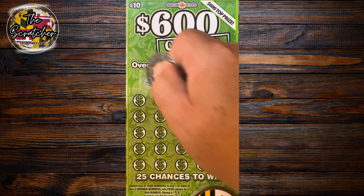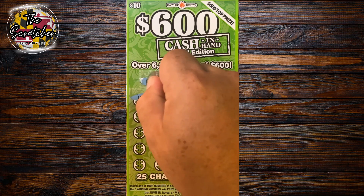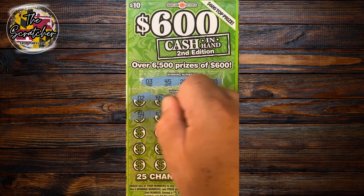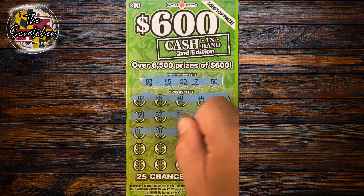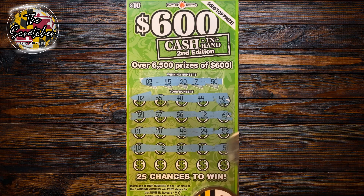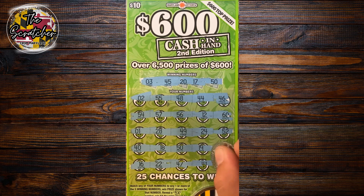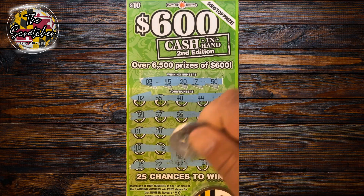Up next is the $10 600 Cash in Hand. Top prize, $600. Looking for a 3, 45, 20, 17, and 50. Nothing across the top, nothing across the second row. Two more rows left — we got a match on 50! Going back to check: $20 bucks! Nice little double up. I'll take it.